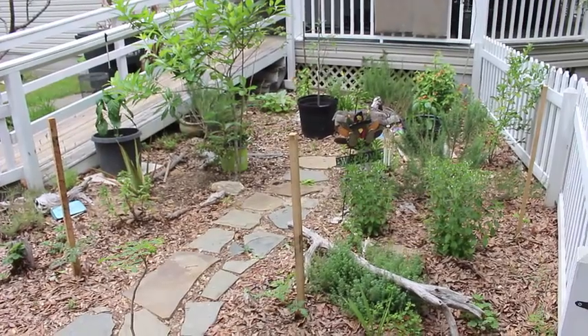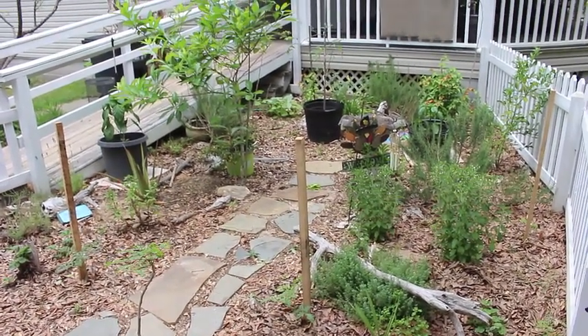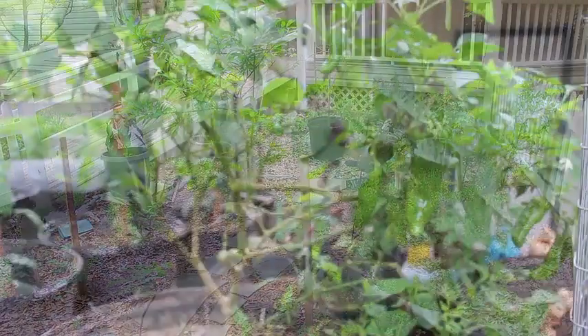And my herb garden — we've taken things out of the greenhouse and put them in there, some of the things from last year's growing. We'll give you a tour one day soon.